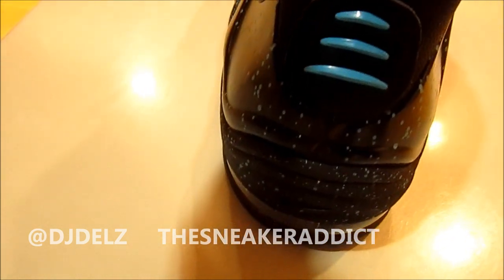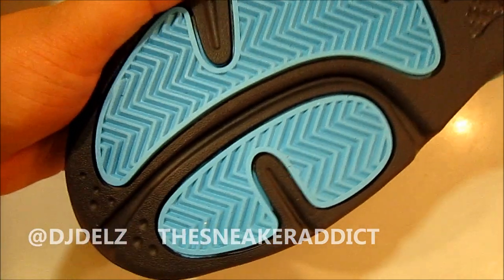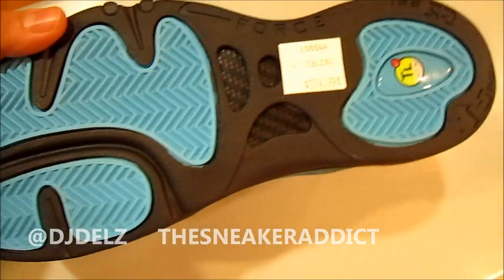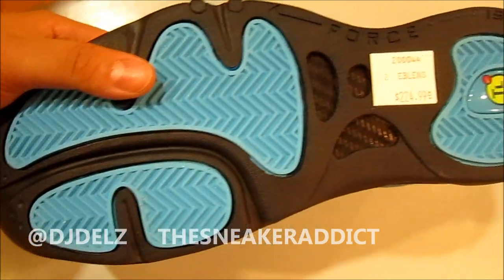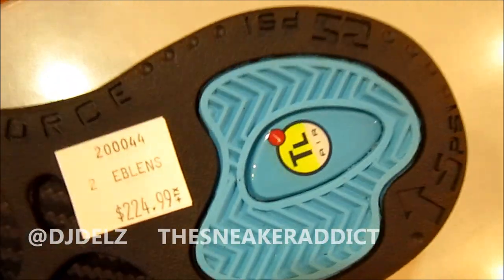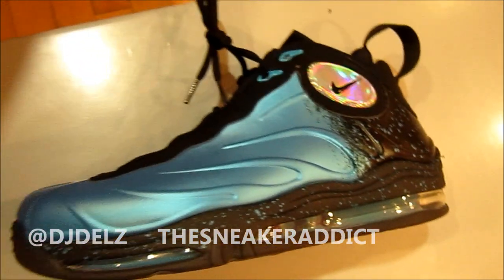There's the back with the force on the strap. Let me just give you a look right now at the bottom of the shoe. Check it out. And then we're back where we started.